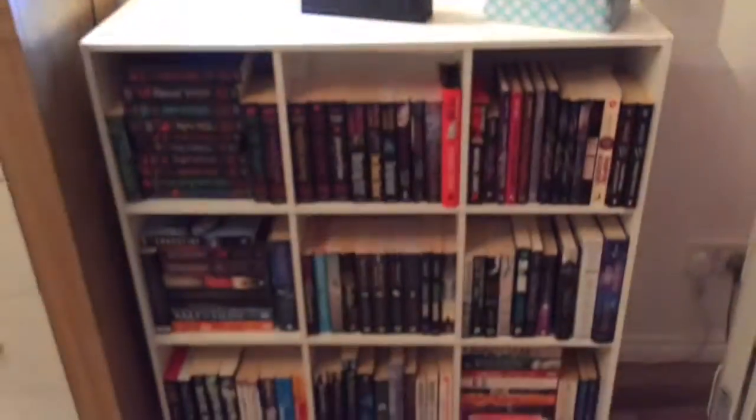Welcome to Bookaholic 15! Today's video is going to be a reorganisation of my bookcases because it's a new year and it's got a bit crazy — I need to sort my books out, reorganise them and everything.